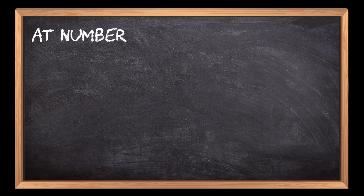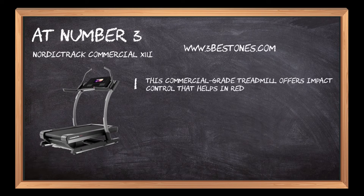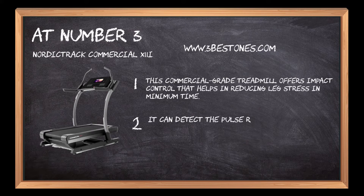At number 3: NordicTrack Commercial X11i. This commercial-grade treadmill offers impact control that helps in reducing leg stress in minimum time. It can detect the pulse rate of the body because of its highly advanced heart sensors.